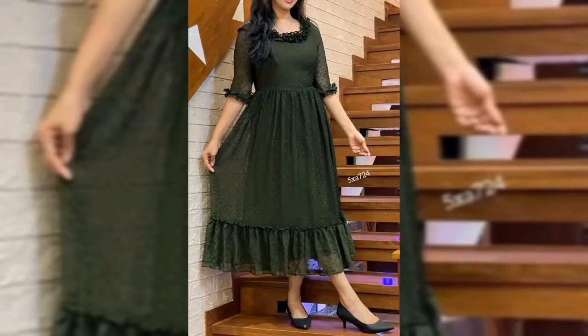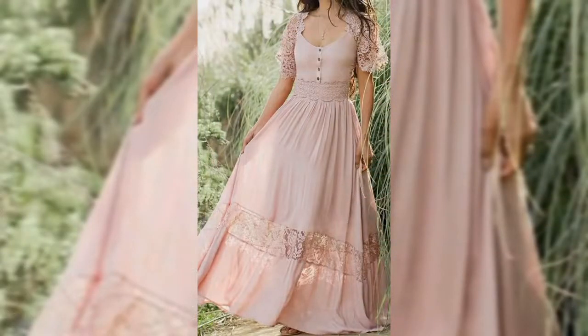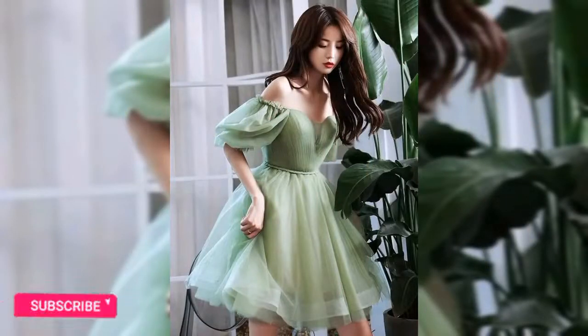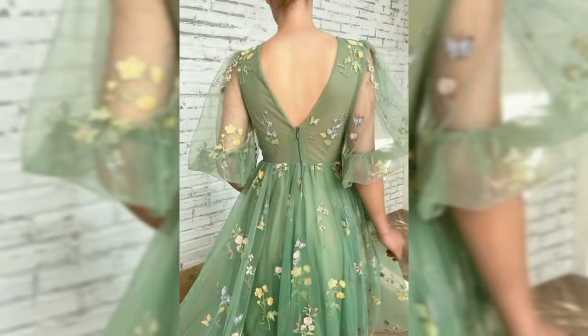Feel free to give me your feedback in the comment section below. If you find this video useful, please subscribe to my channel if you haven't done it yet, and give me a big thumbs up. I accept your ideas for my next fashion video. Thank you so much for watching, see you soon in my next fashion video.